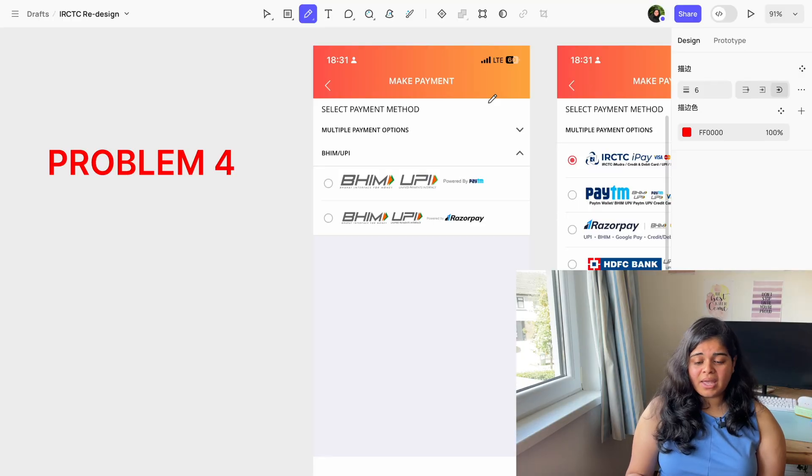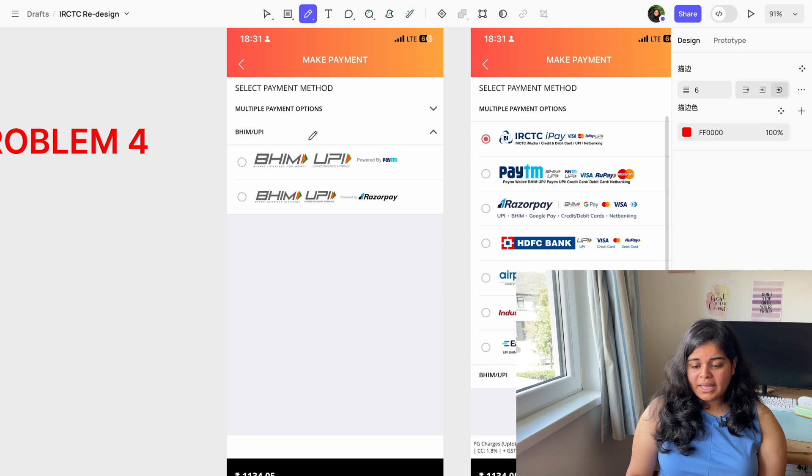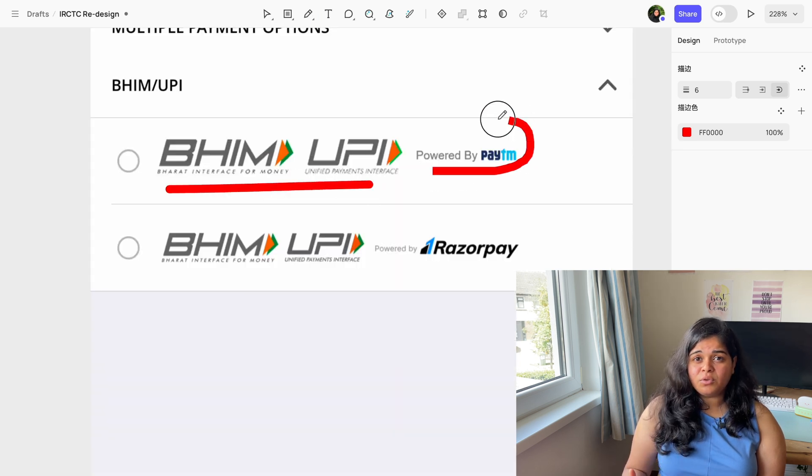Problem four: on the payment page, there are two options — BHIM Pay & UPI powered by Paytm, and BHIM Pay & UPI powered by Razorpay. This is confusing — should you only use Paytm, or can you also use PhonePe or Google Pay? Selecting either option leads to even more confusion since both look similar. If you choose BHIM & UPI, you get two nearly identical-looking options, making it very hard to decide.